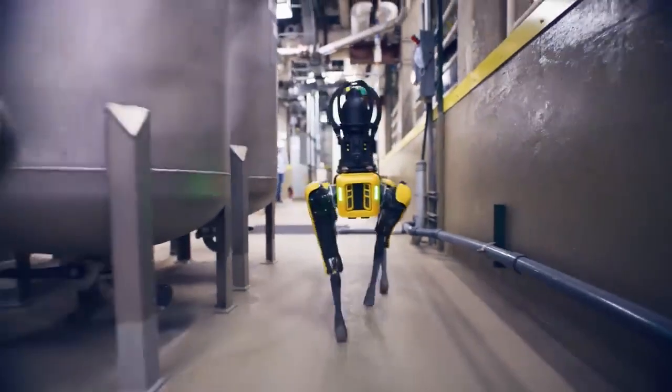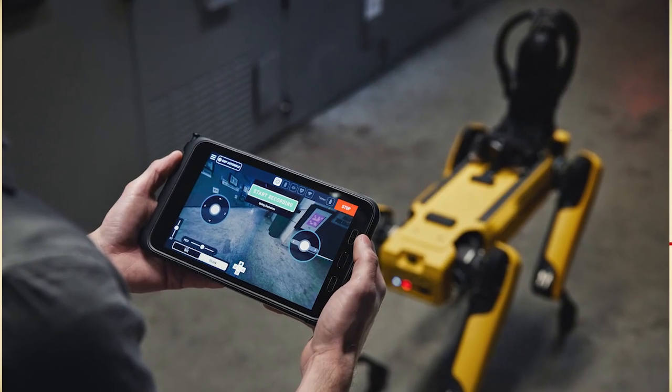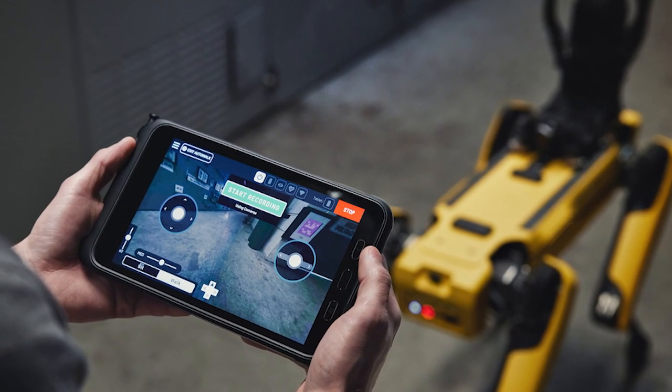The robot's precise movements, stability, and ability to respond to dynamic surroundings have garnered interest from various sectors, showcasing its potential to revolutionize operations and enhance efficiency.